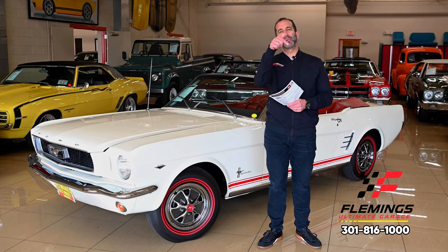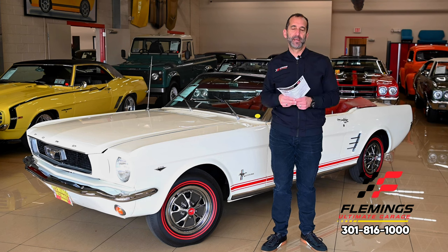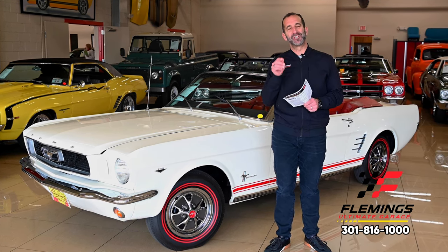Call us at 301-816-1000 and we'll tell you all about this cool Mustang convertible. If you don't mind, hit the Like button below — that helps get our message out. Subscribe to the channel, we have new stuff coming out all the time, and share it with your friends. Hopefully they'll like it as well, and I'll see you on the next one.